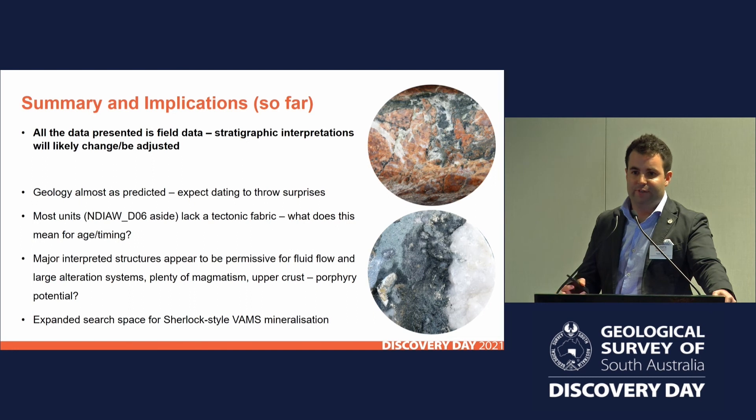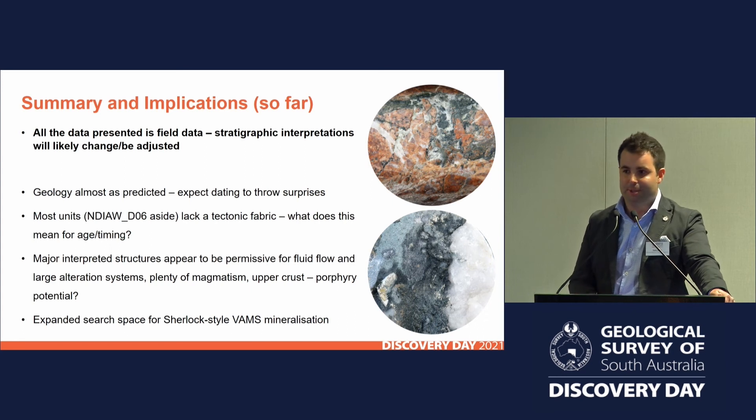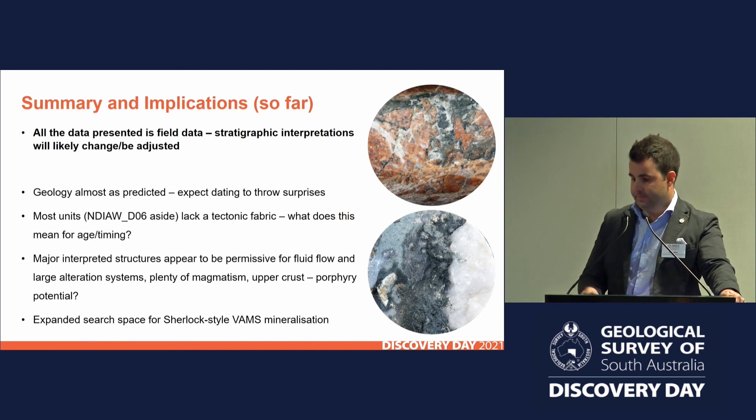There's not an obvious tectonic fabric in several of these rocks. The first three drill holes were essentially undeformed apart from some bits of hydrothermal brecciation. Stacey presented the established framework for the Delamerian orogen — lots of different structural styles and overprinting relationships of D1, D2, D3 — but out here we don't think we're seeing any of that, at least in the first three series of drill holes. So the models need to be updated: are they applicable to this region? Probably not. The major structures are key to localising alteration and fluid flow, and with the last two drill holes — D5 and D6 — we've essentially expanded the search space for Sherlock-style mineralisation, tracking north from Sherlock in several discrete belts that look like inverted back-arc grabens.